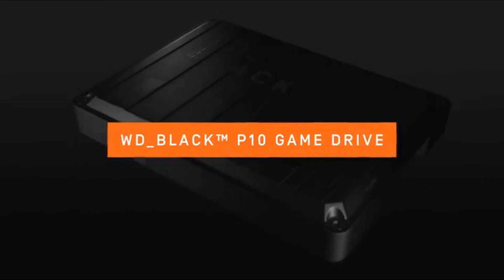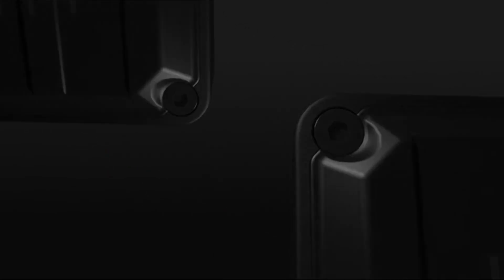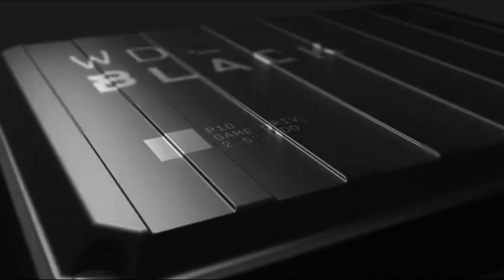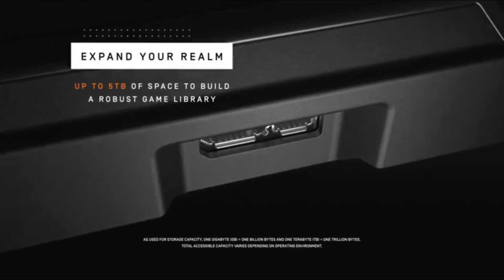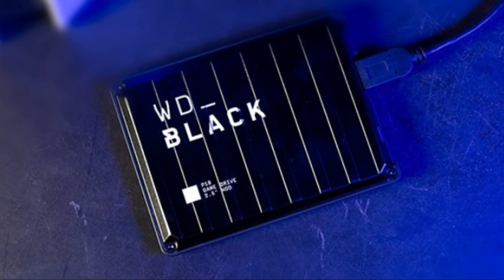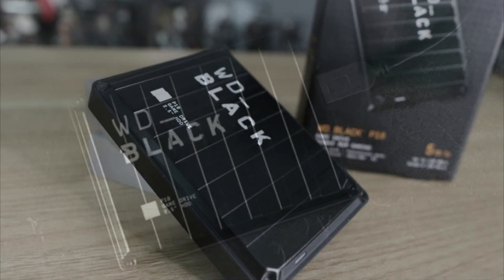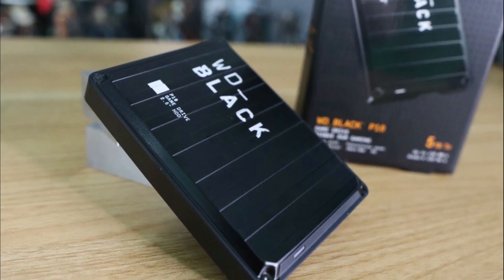Number 2: the WD Black 5TB P10 Game Drive is a portable external hard drive specifically designed for gamers, offering high-capacity storage and compatibility with various gaming platforms. Its large 5TB capacity provides ample space for storing a vast library of games. Whether you're a PlayStation, Xbox, PC, or Mac gamer, this drive is compatible with multiple platforms.